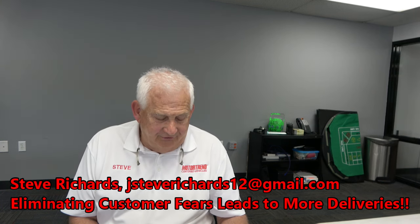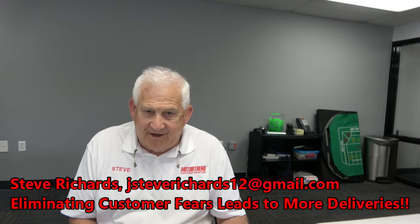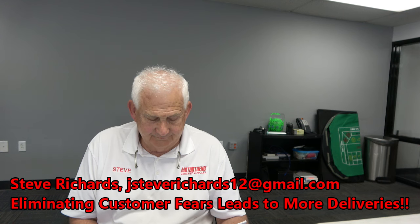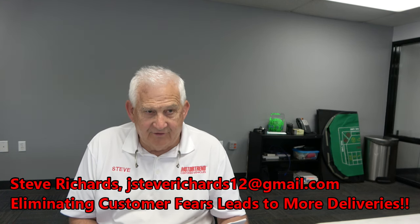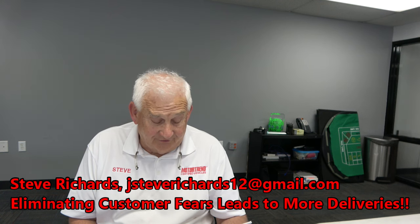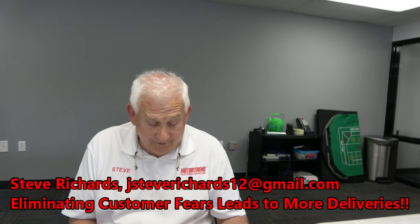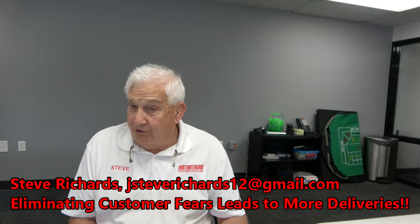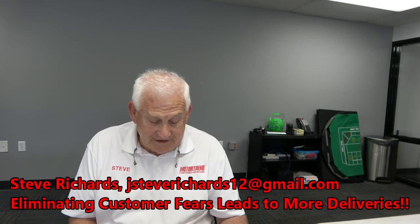Paintless dent repair — zero deductible. What's covered? Dings and dents that can be fixed using the paintless dent repair process. That's not hail damage — hail damage is covered under the customer's comprehensive insurance policy. It's a good question. But if a golf ball lands on the top of a roof, hood, or trunk, we'll cover those dings and dents. Just not hail damage.